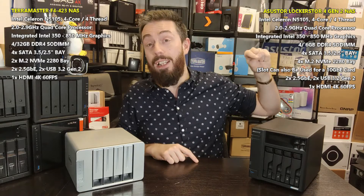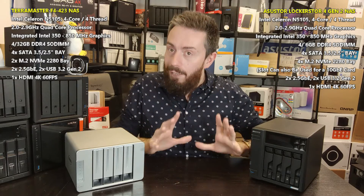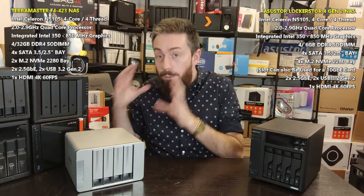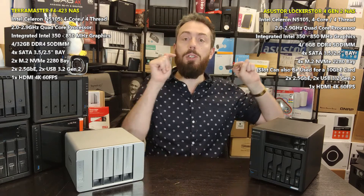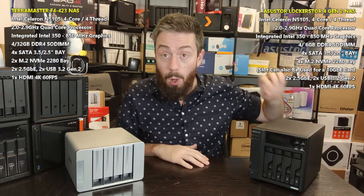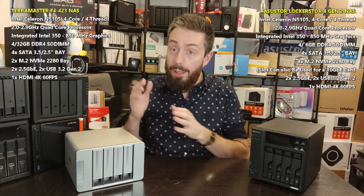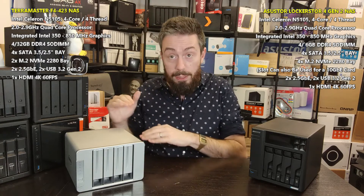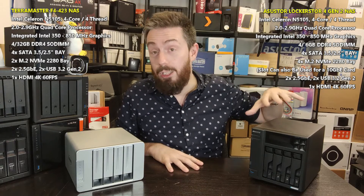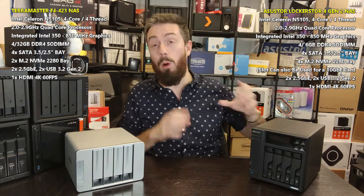However, the Acer Stor.e Locker Store 4 Gen 2 is the best value. It provides every single hardware feature the TerraMaster has and doubles down on several of them with more added as well. There is just more hardware inside for the price you're paying. Overall, even though the TerraMaster is the lower price of the two, the Acer Stor.e is better value for money in both hardware and software. It really comes down to how much you want to spend versus how much you want for your money.